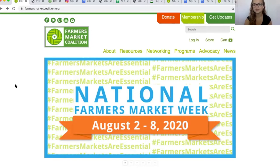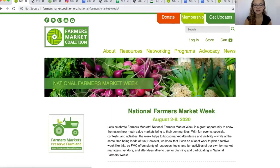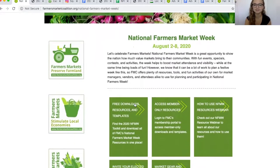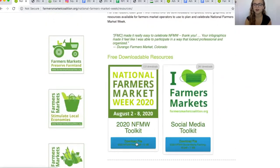When you're looking for our toolkit, head to our website, thefarmersmarketcoalition.org, and go to Programs, then down to National Farmers Market Week. Once you click there, you'll find a lot of different resources. To find our toolkit, click on Free Downloads, Resources, and Templates. Once you're there, you can click Download File on the Farmers Market Week Toolkit. We also have our social media toolkit that you can download separately, but it's included in the main toolkit if you download them together.